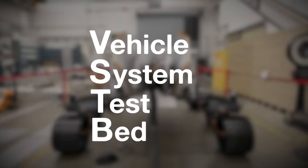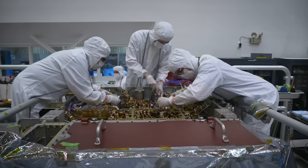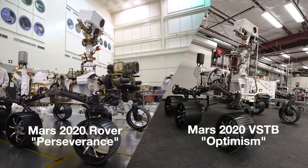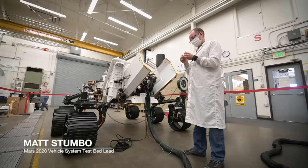The Vehicle System Testbed is an engineering model version of the Perseverance rover, which means that it has all the same electronics as Perseverance. It's important for Perseverance to have a twin, so that we have a place where we can test things before we actually operate Perseverance.